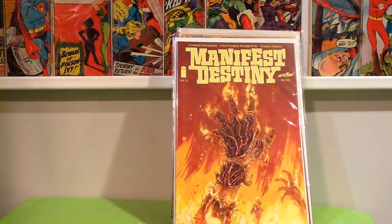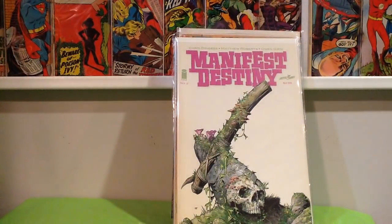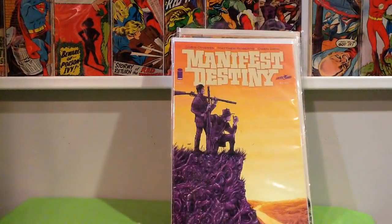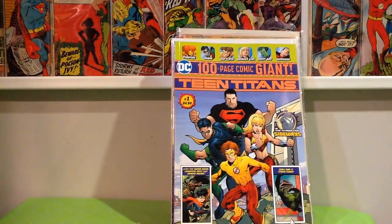Actually there are a couple more that are a little more significant. Found these in the quarter bin — Manifest Destiny number 3, number 2, and number 1 first print for 25 cents. It's got a non-color-breaking spine tick, but I ain't leaving that behind for 25 cents. I finally found a copy of Teen Titans number 1 from Walmart — there's a first appearance in there, the Sideways character.